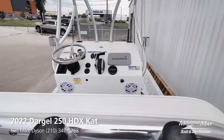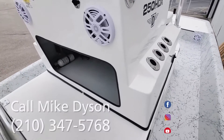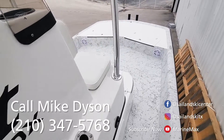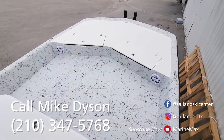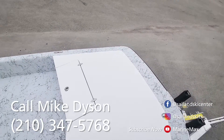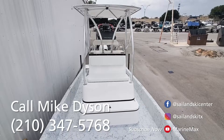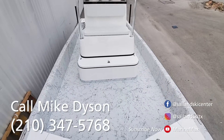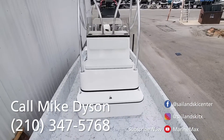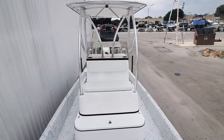Once again this boat is spoken for, but I have the other one that will be here very shortly. I'm hearing wait times on custom boats like this up to and over two years, so you don't have to wait that long to get a really great quality boat that will perform amazingly in shallow water, handle rough water incredibly well, and is just a great platform to fish off of. Don't delay though — call me, Mike Dyson, at 210-347-5768. Look forward to getting you on the water.